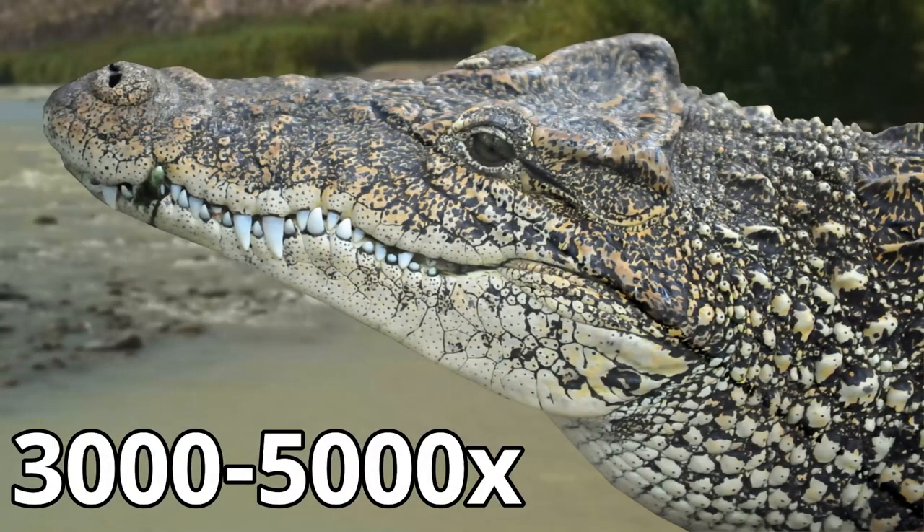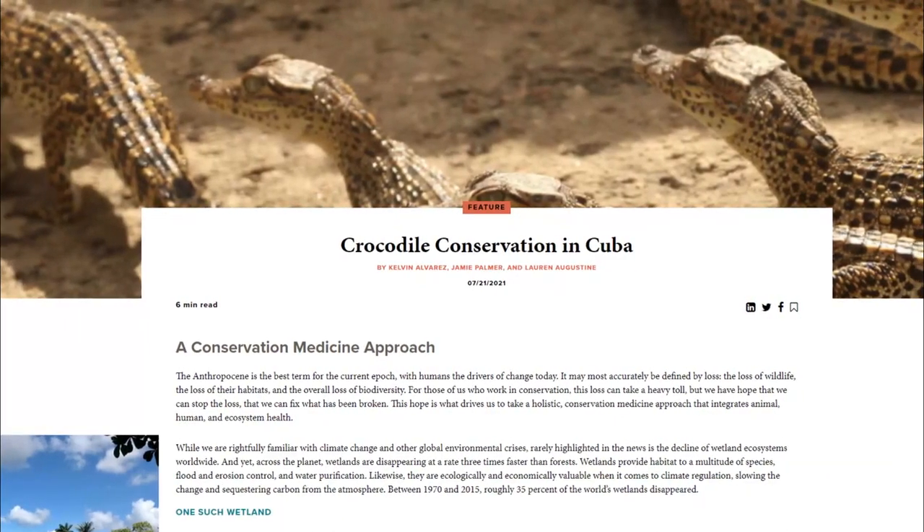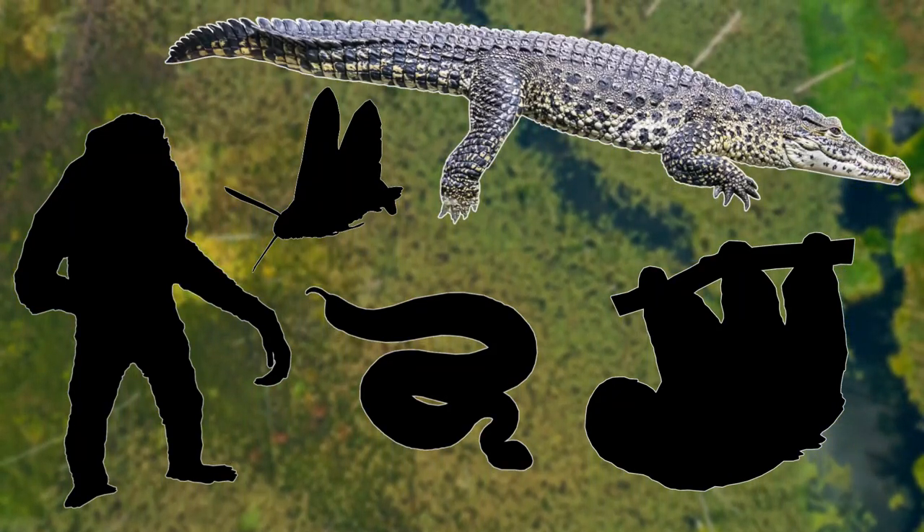Unfortunately, there are only thought to be around 3,000 to 5,000 left in the wild, so they really do need your help. I've left a donation link in the description down below, and hopefully with your help, you'll see more of these crocodilians galloping in the wild in the future.